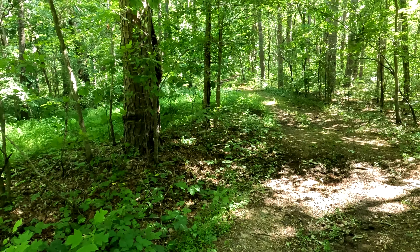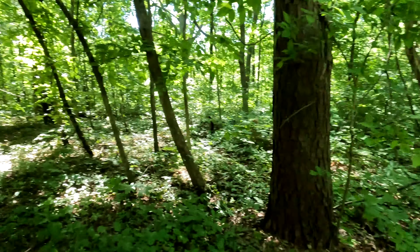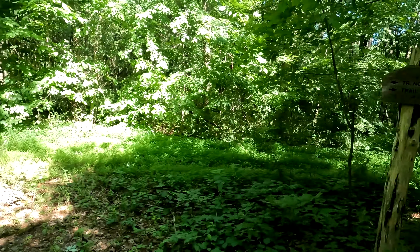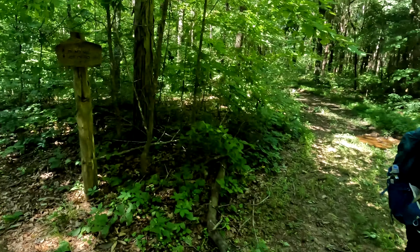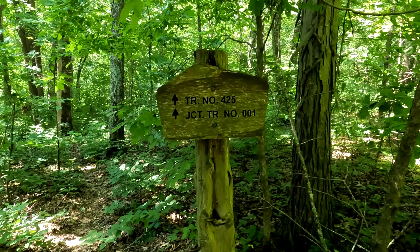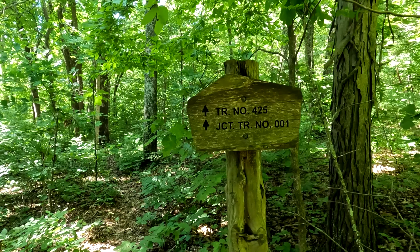We went down past the church, down the old road, past the gate until we got to the trail and turned right. We made our way to this little intersection — there's Michelle. If you keep going straight it takes you to Secret Canyon, which they wrote on there, or you go this way, which is the way we're going — Trail Number 425 — and then there's a junction to the River to River Trail, which is 001.